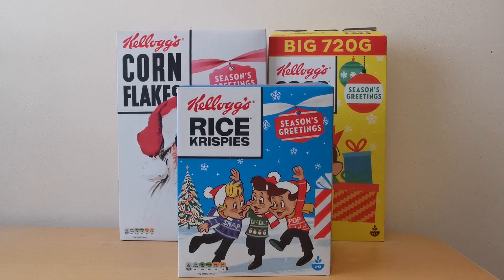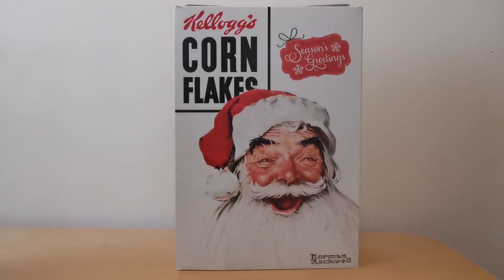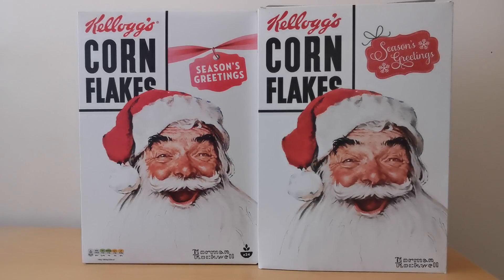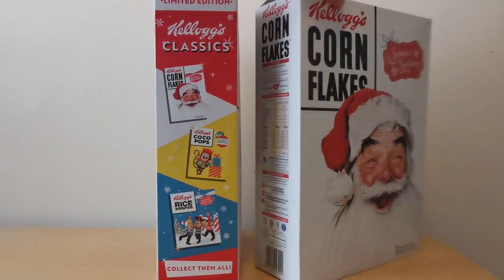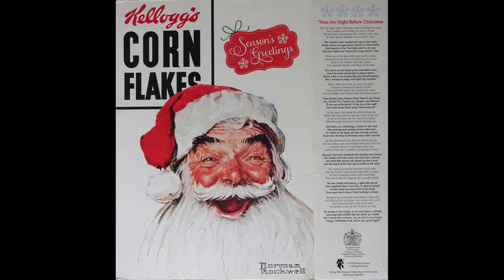This isn't the first time Kellogg's have promoted Christmas on their packets. One of the earlier ones I've got is from 2014 - Cornflakes featuring Norman Rockwell. Comparing it to the current one, it's exactly the same image; the only difference is the Season's Greeting wording. On the side they're slightly different in that this one has 'The Night Before Christmas' rhyme on it - a nice little addition.